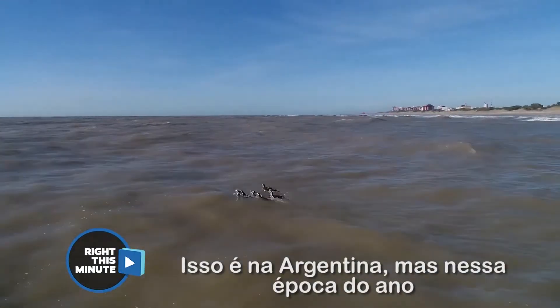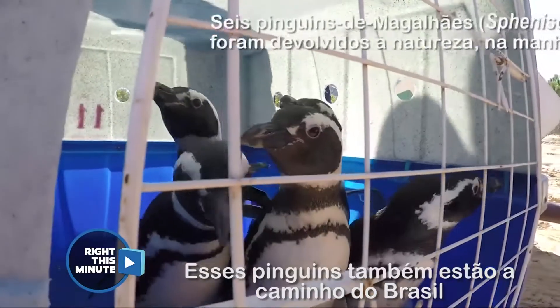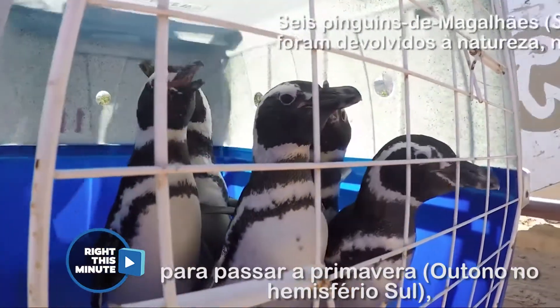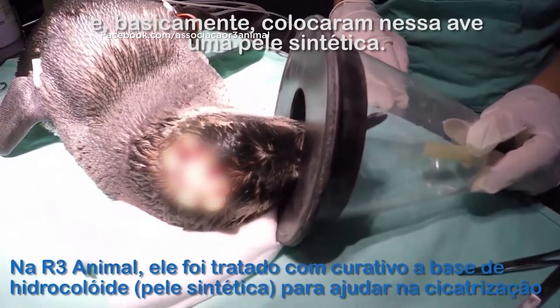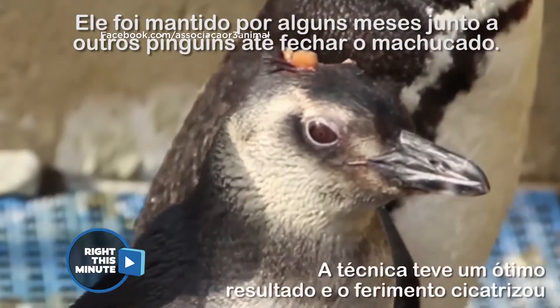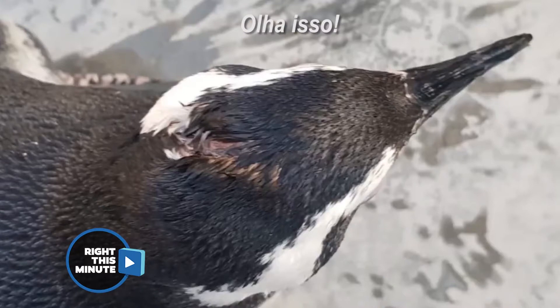This is in Argentina and this time of year they're usually headed on their way to Rio. These penguins too were on their way to Brazil to spend the springtime, but one of them had an issue — it had some type of head injury. That is basically synthetic skin that they put on this bird. Kept it for a few months along with some other penguins and — oh wow, look at that.